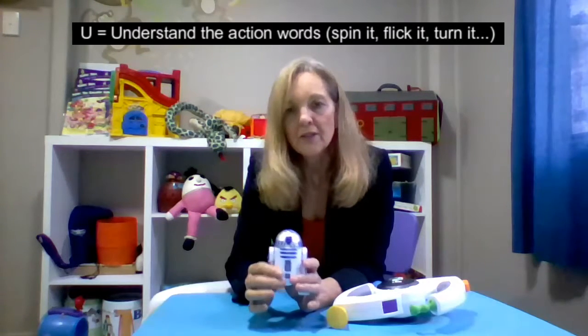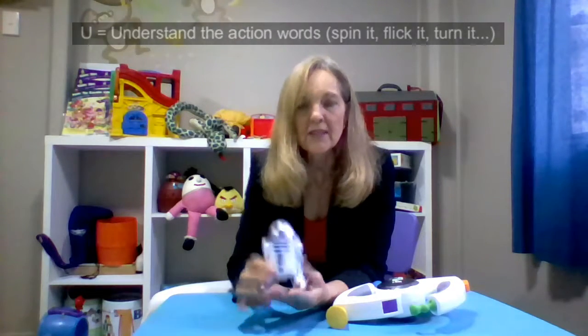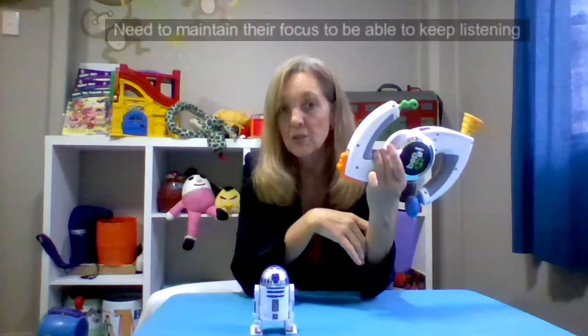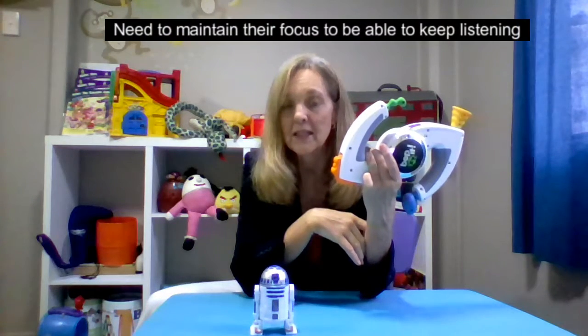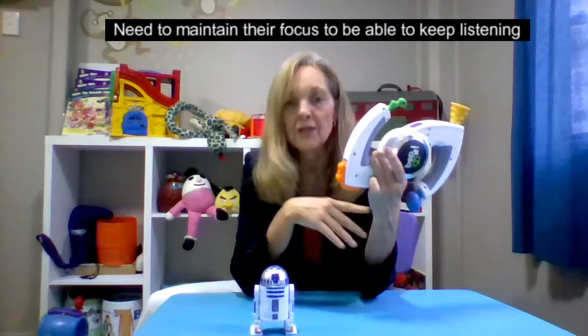The U in FOCUS is about understanding. Obviously, they have to understand the words. Bop it means to hit it. It says pull it, flick it, spin it. So there are action words the children need to be able to first understand before they can even follow the instruction. And then, of course, it's the listening and focus to be able to then follow through with the instruction. That's the understanding component.